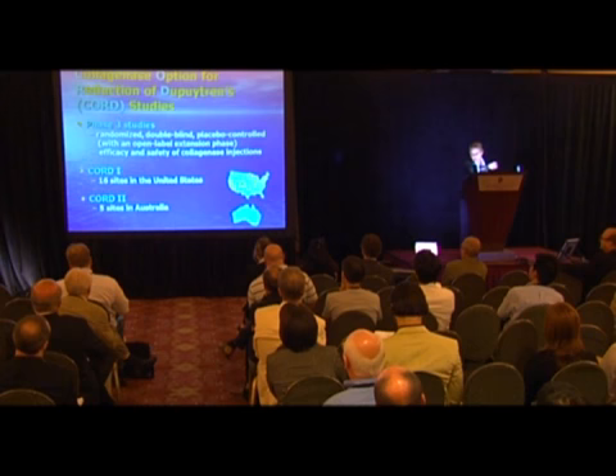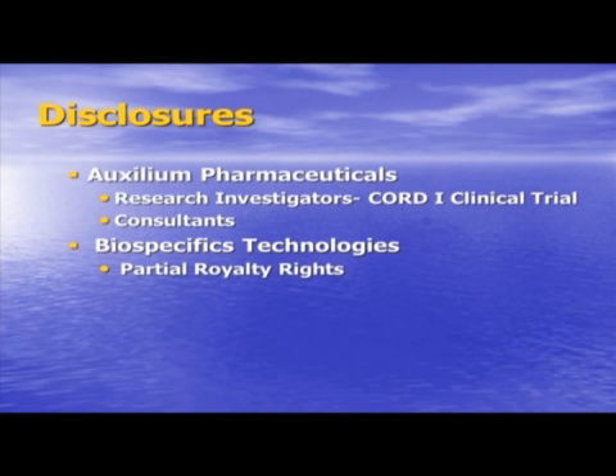I do have disclosures. Dr. Hurst and I are research investigators for the Chord I clinical trial and consultants for Auxilium Pharmaceuticals, and we do hold very partial royalty rights from a company called Biospecific Technologies.